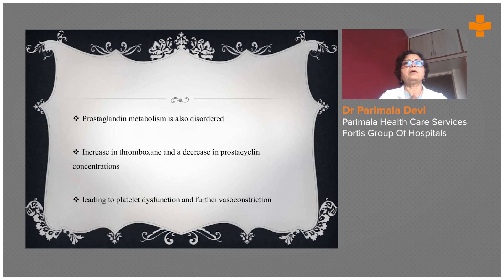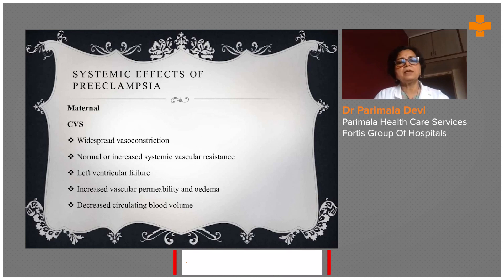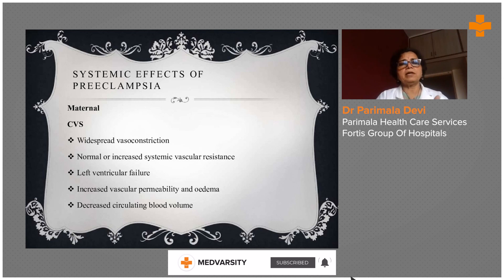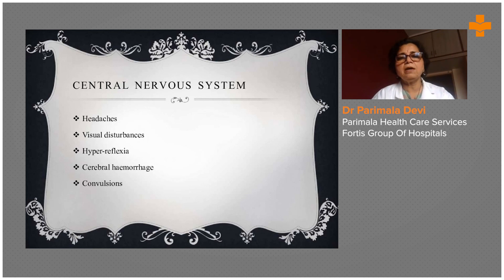Because of the hypercoagulable state of pregnancy, there is so much thrombosis, cerebrovascular accidents, and cardiac problems — sometimes cardiomyopathy can happen in some pregnant women because of coagulation factors in a hyperactive state, due to pregnancy hormone effects on endothelial vessels. Coming to the systemic effects of preeclampsia in the maternal condition, there can be widespread vasoconstriction with normal or increased systemic vascular resistance, left ventricular failure, increased vascular permeability and edema, and decreased circulating blood volume.